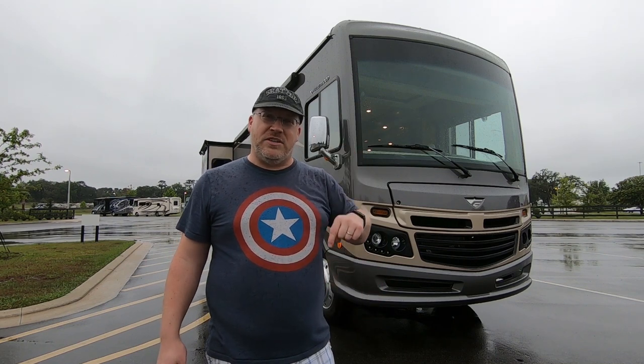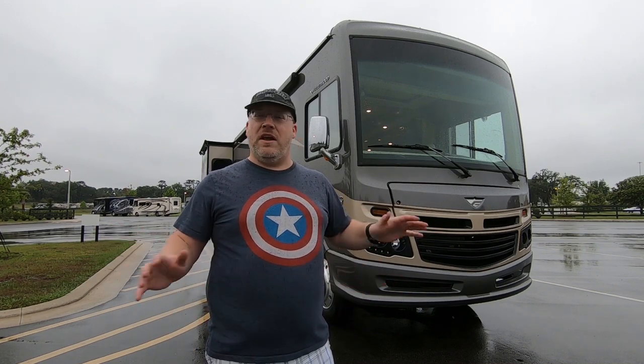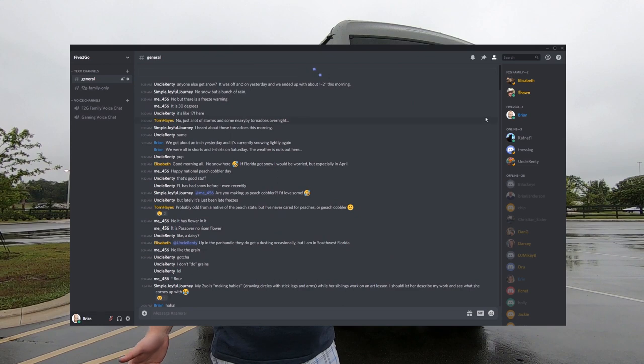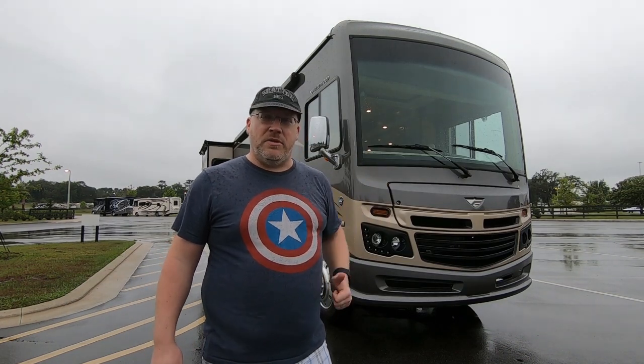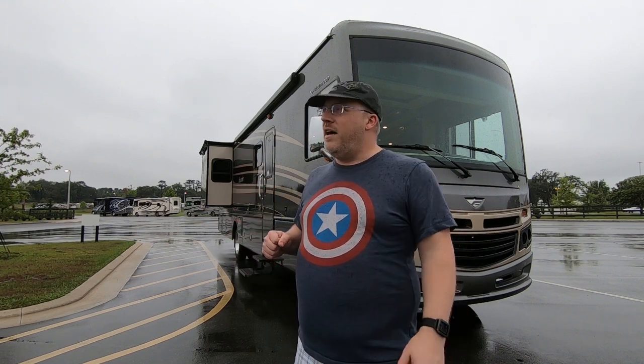We also have a Discord channel — that link is down below. The Discord is a totally free awesome chat platform where we're sharing stories about travel, pictures, and little videos. There's going to be a lot of content about this rig over the next couple of days. All that stuff you saw me get at the store today is going to be its own video — an essentials list of basically the bare bones stuff you need to travel in a motorhome. There are a lot fewer things than we needed in the travel trailer, which is kind of nice.